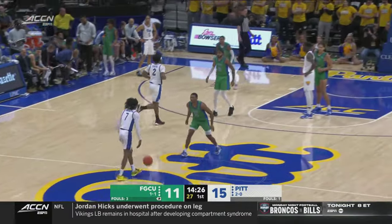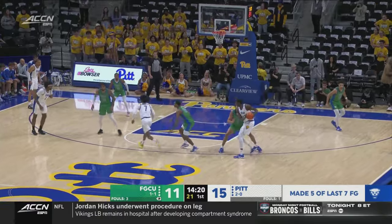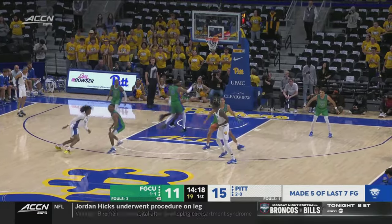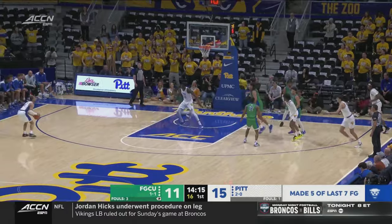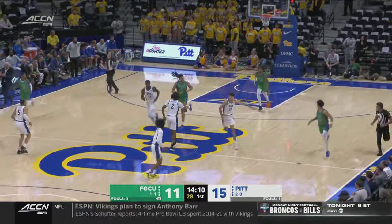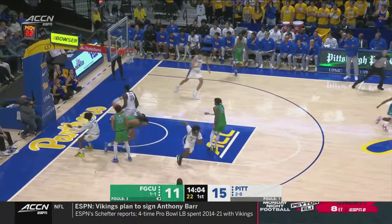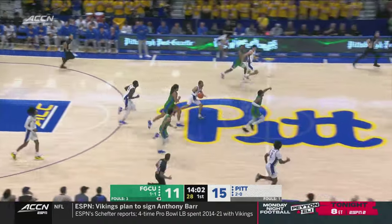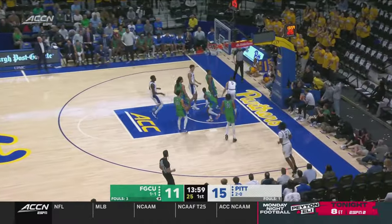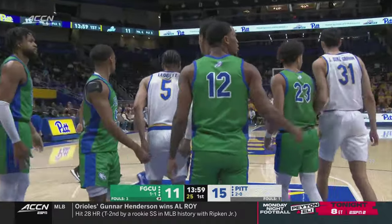Panthers really turning up the defensive intensity. Jorge Diaz-Graham comes into the lineup, and Pat Chambers' team with an intention to go to the block, but so far Pitt has turned away the Eagles a couple of times — they've got Federico. Here's Carrington, the rookie. Ishmael left open for three — Leggett can't hit it. The Eagles' three out of the corner was an air ball. Leggett and Pitt on the run, all the way down and knocked away, last touch by FGCU.